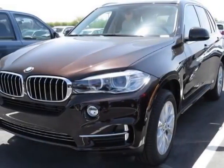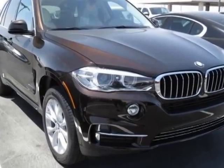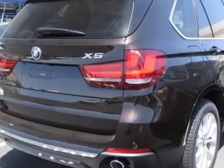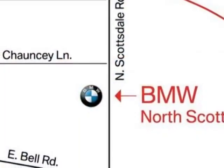Come take a look at this new 2014 BMW X5. For your protection, this vehicle has a full factory warranty. This vehicle gets an estimated 19 miles per gallon in the city and an estimated 27 on the highway.